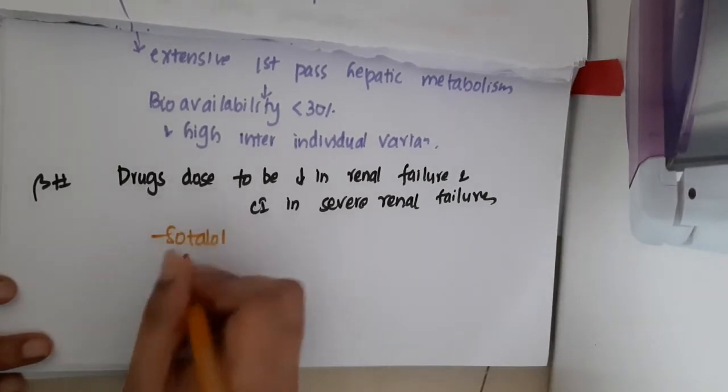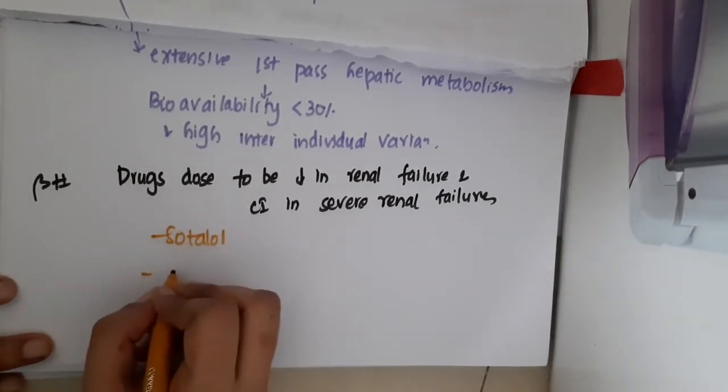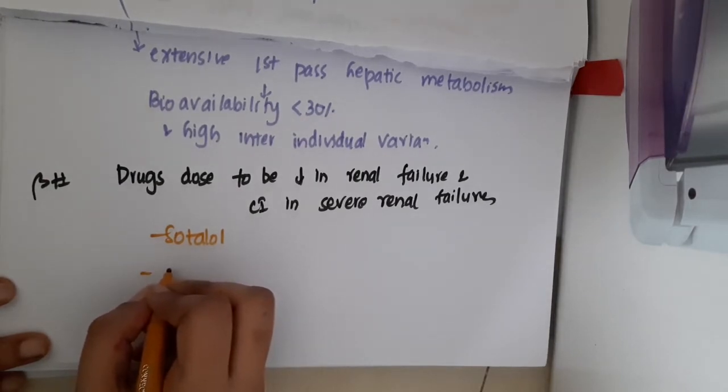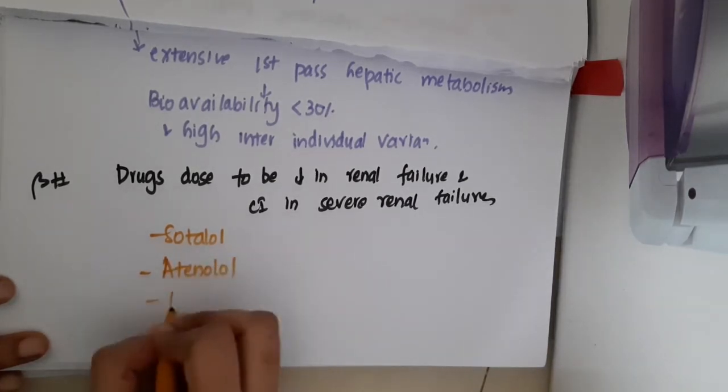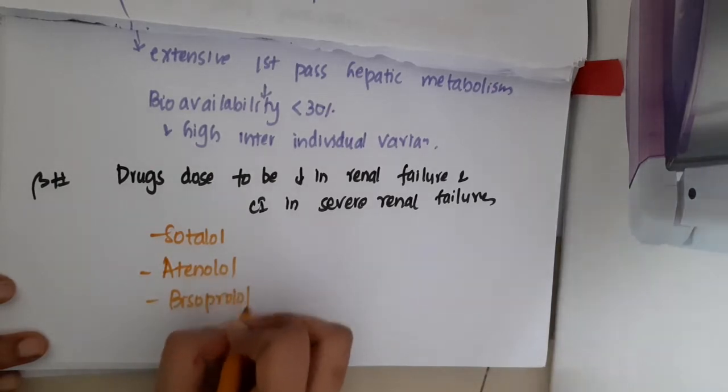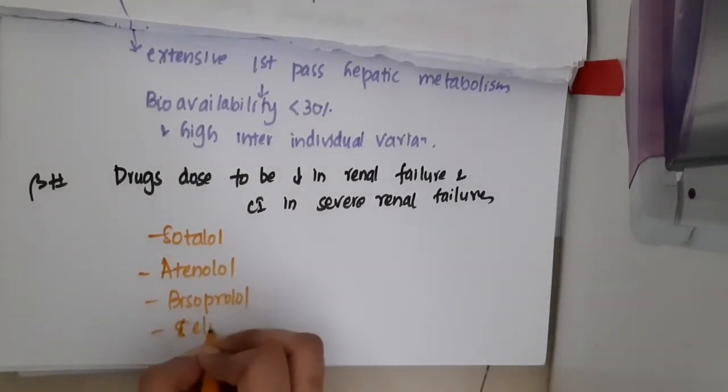These include Sotalol, Atenolol, Bisoprolol, and Celiprolol.